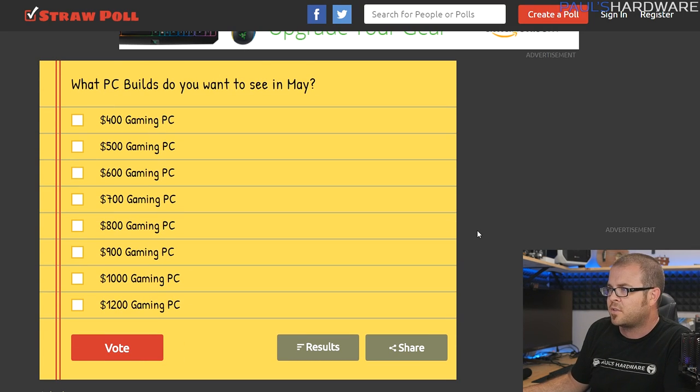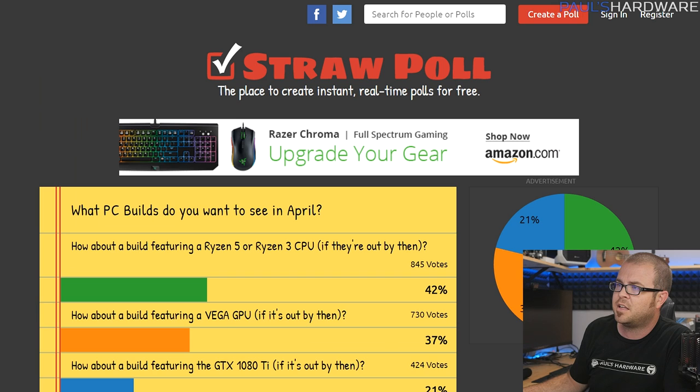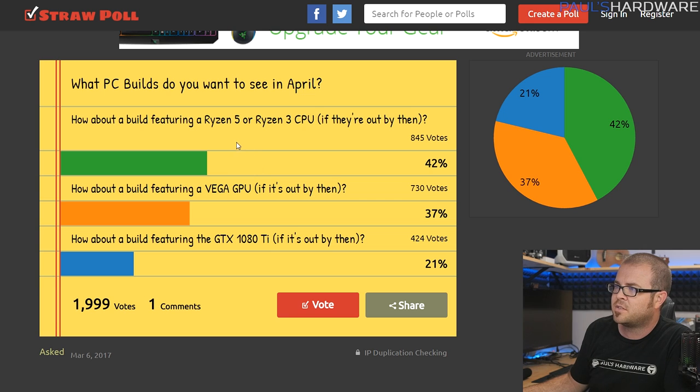There is some interaction with you guys though — you all vote on what I do every month. Next month in May I have a bunch of prices listed since we're finally getting past this launch cycle, and I really just want to know what budget you're mainly looking for. This month's builds are Ryzen 5 based systems, based on last month's suggestions.